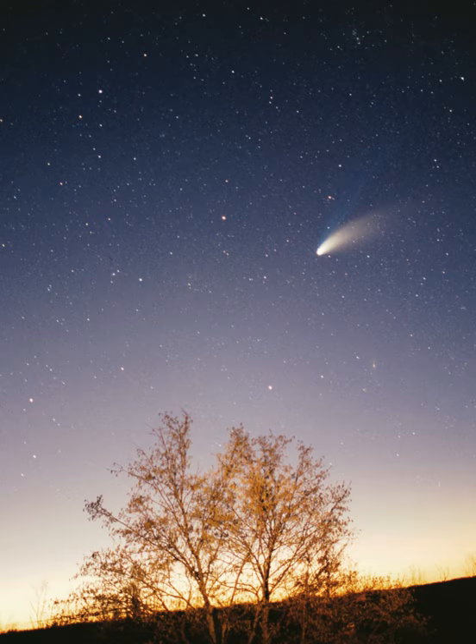With a few exceptions, the farther a planet or belt is from the Sun, the larger the distance between its orbit and the orbit of the next nearer object to the Sun. For example, Venus is approximately 0.33 AU farther out from the Sun than Mercury, whereas Saturn is 4.3 AU out from Jupiter, and Neptune lies 10.5 AU out from Uranus. Attempts have been made to determine a relationship between these orbital distances, but no such theory has been accepted.